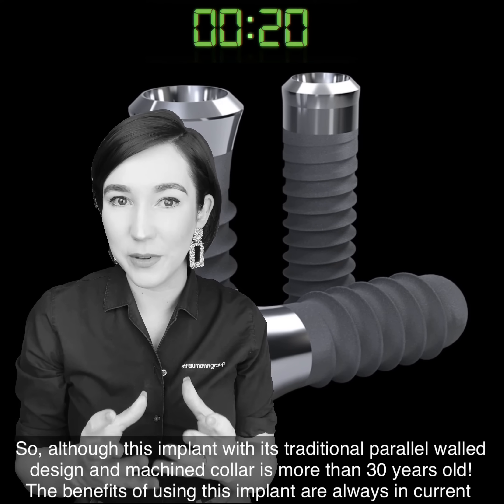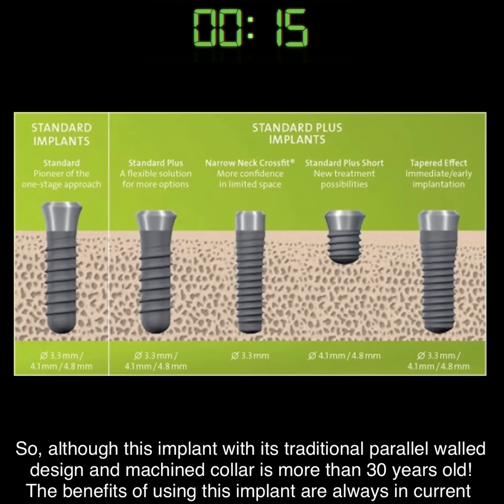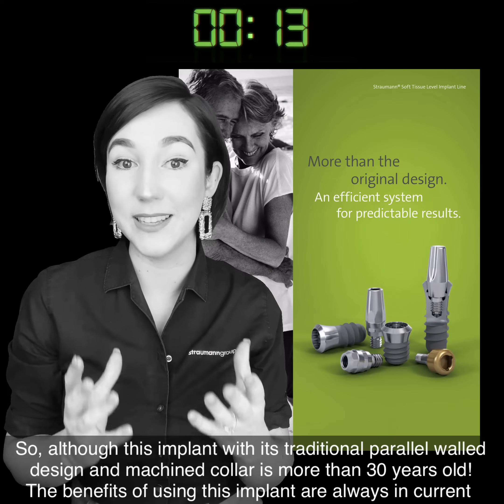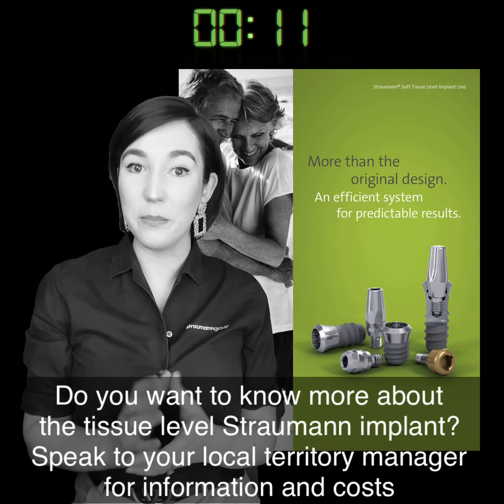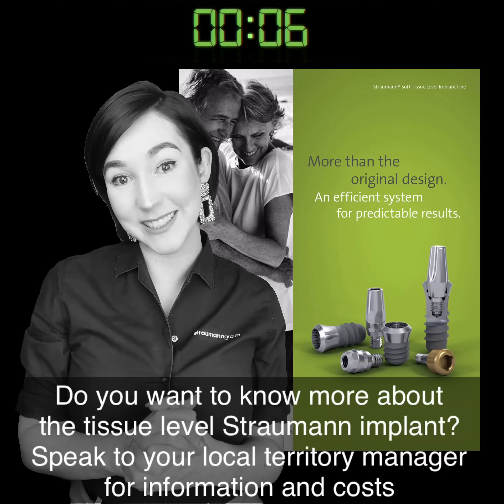So although this implant with its traditional parallel wall design and machined collar is more than 30 years old, the benefits of using this implant are always current. Do you want to know more about the Strammen Tissue Level Implant? Speak to your local territory manager for information and costs.